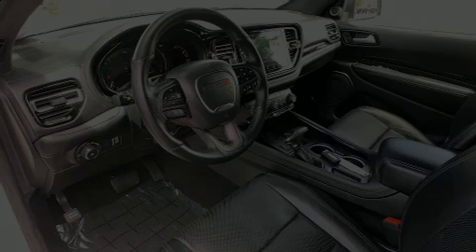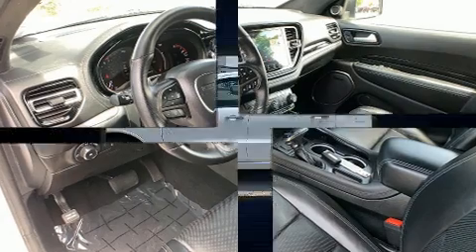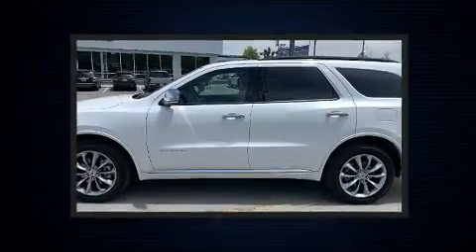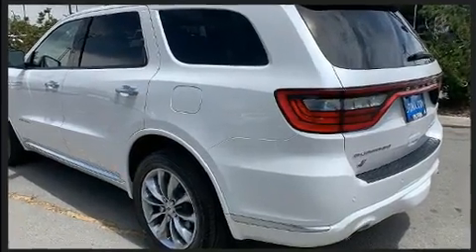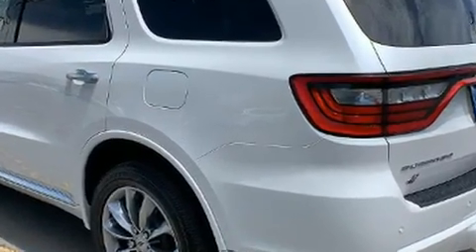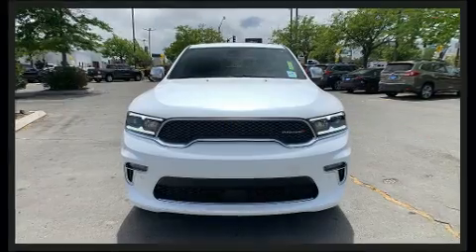Outstanding design defines the 2021 Dodge Durango. With fewer than 25,000 miles on the odometer, this four-door sport utility vehicle prioritizes comfort, safety, and convenience. Smooth gear shifts are achieved thanks to the refined six-cylinder engine, and load leveling rear suspension maintains a comfortable ride.